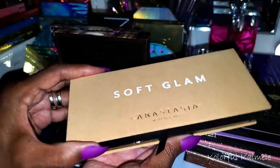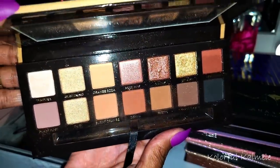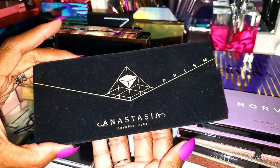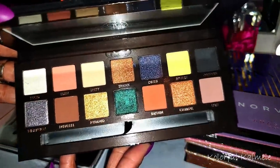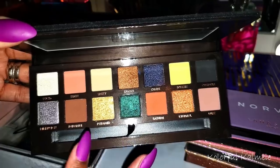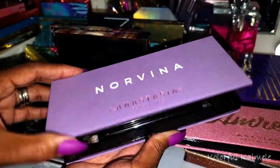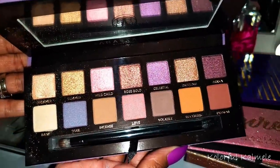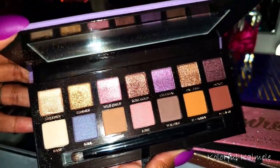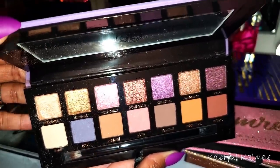This is the Soft Glam — I like this palette a lot. The shimmers are beautiful and it definitely creates an amazing soft glam eye look — perfect name for it. This is the Prism — this is more my vibe when it comes to ABH. The green and blue for creating a gorgeous smoky eye — I love it. This is one of my favorites. And the Norvina — I broke down and bought it even though I said I wasn't going to, because it's a very fair, light, wannabe-purple-tone palette. I still feel it's not made for me, but the shimmers are gorgeous.